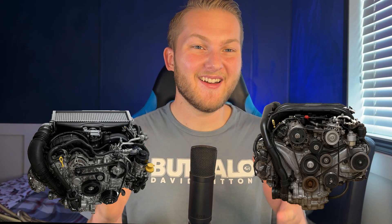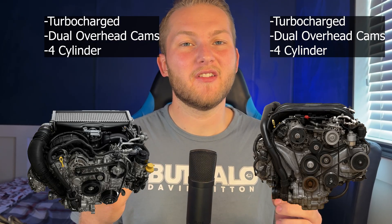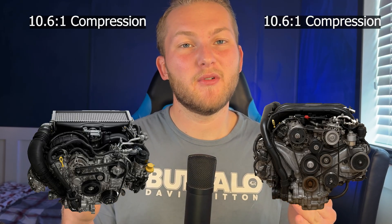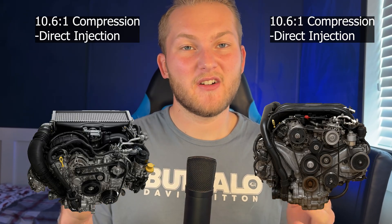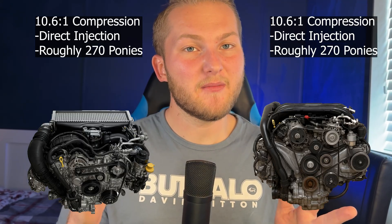The FA20 and the FA24 do share a lot in common. In fact, if they were family, they'd probably be first cousins. Both are turbocharged, dual-overhead cam, four-cylinder boxer engines, and they're both featured in the WRX. Both have a 10.6-to-1 compression ratio, direct injection, and a horsepower figure roughly around the 270 mark.